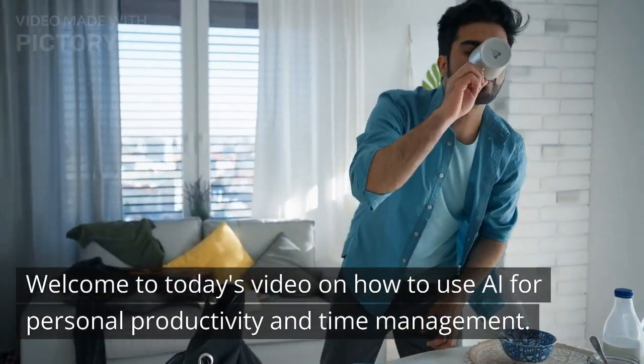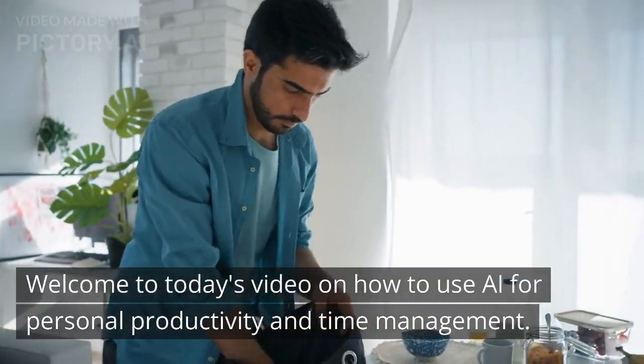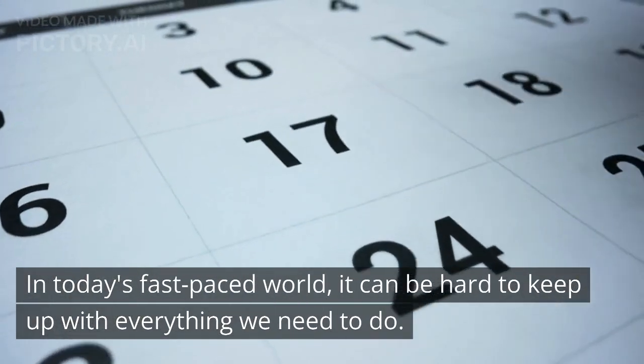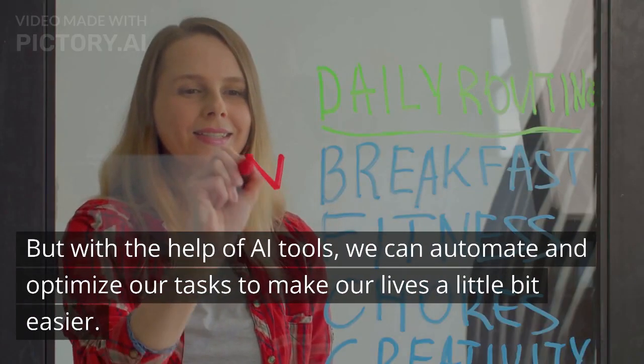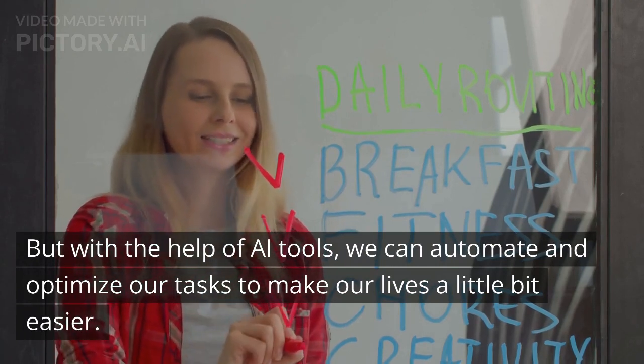Welcome to today's video on how to use AI for personal productivity and time management. In today's fast-paced world, it can be hard to keep up with everything we need to do. But with the help of AI tools, we can automate and optimize our tasks to make our lives a little bit easier.